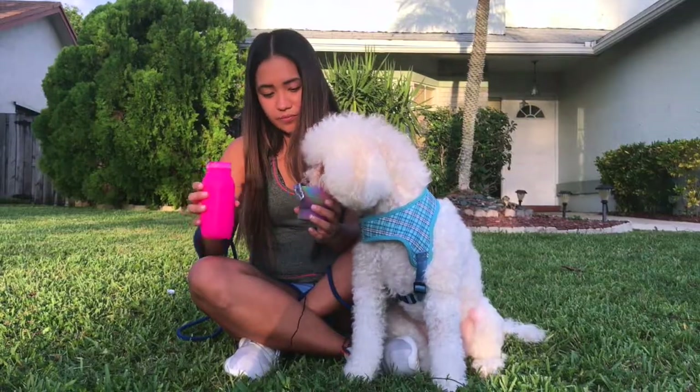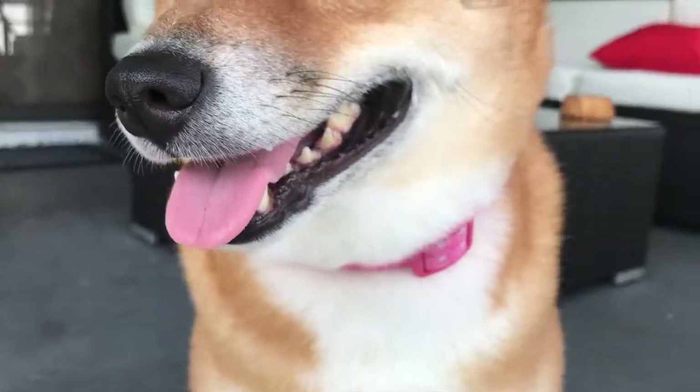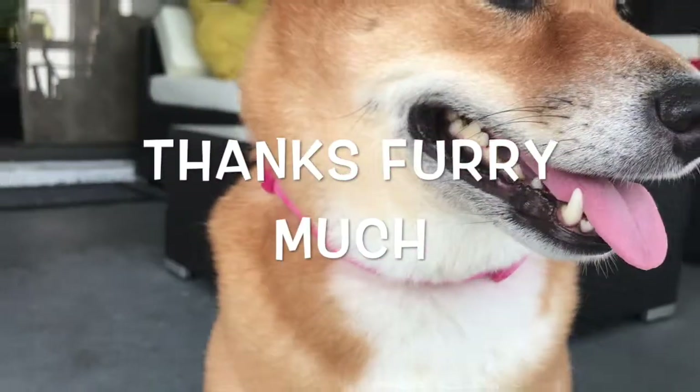Our team is ready to produce and ready to go. We would really appreciate your support in making our product a reality. Thanks again!